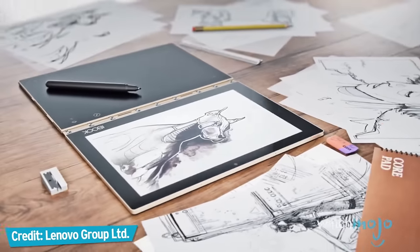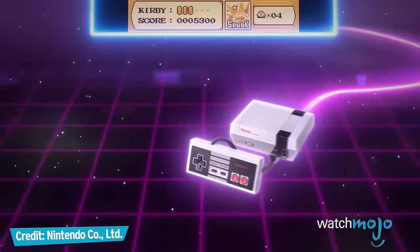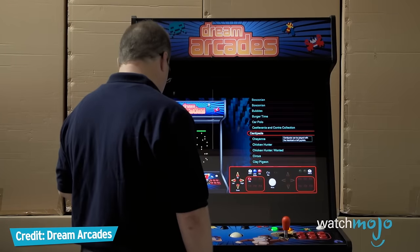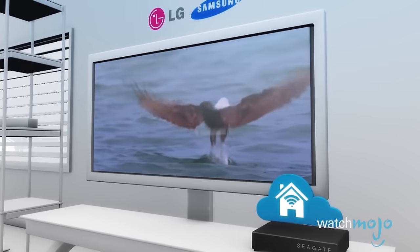The hardest person on your gift list to buy for? A gadget geek or hardcore gamer. These guys, and girls, tend to have it all, so it could be a challenge to buy something cool for them to unwrap under the tree.